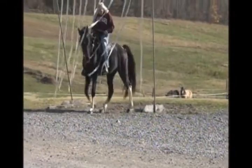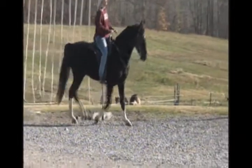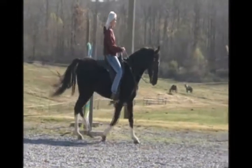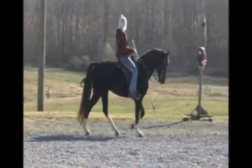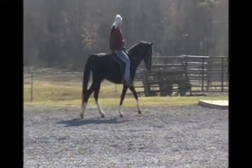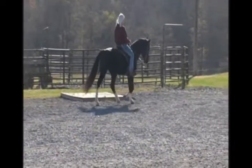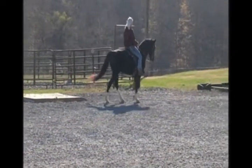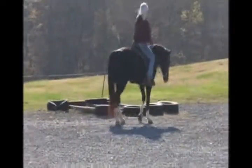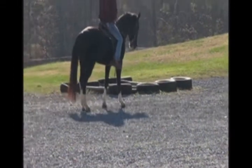I want a horse for everybody to notice, and this one will be awfully hard not to notice — he's that pretty. He's a good horse. Trail riding little rascal.